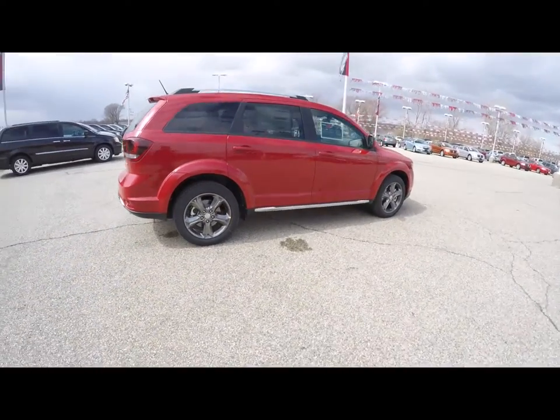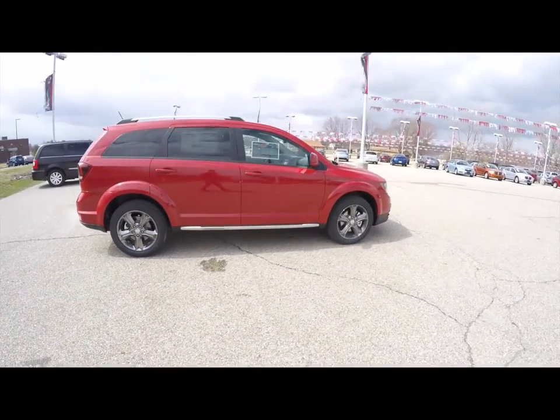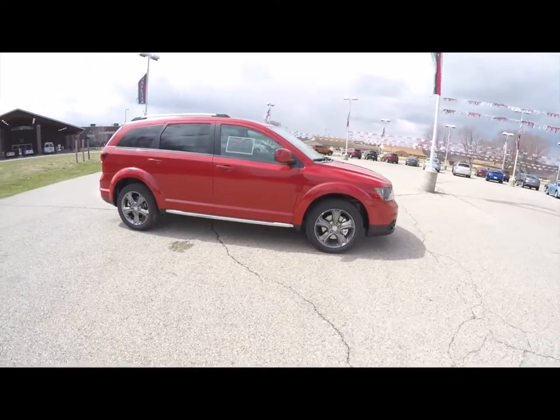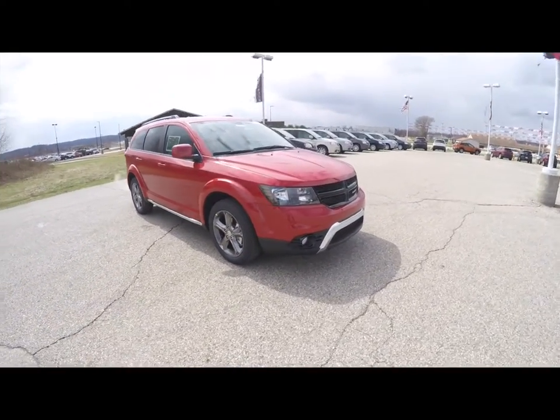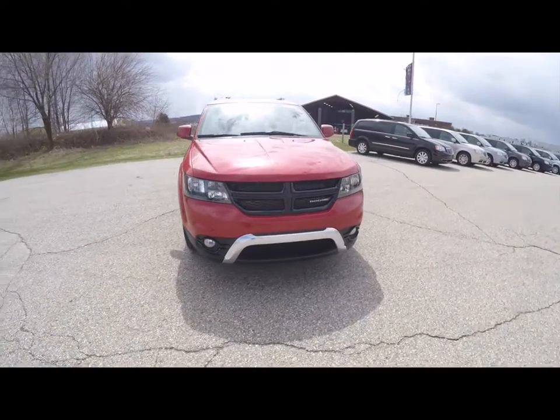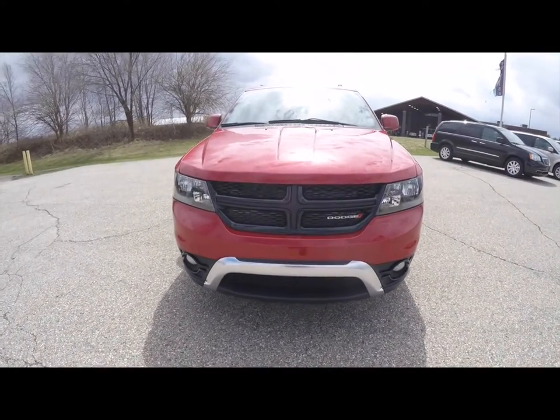This does conclude our quick walk-around look at this 2015 Dodge Journey Crossroad. If you have any questions or would like to see this vehicle, please contact our showroom. One of our friendly sales staff will be more than happy to answer any questions you may have. Thanks for watching.